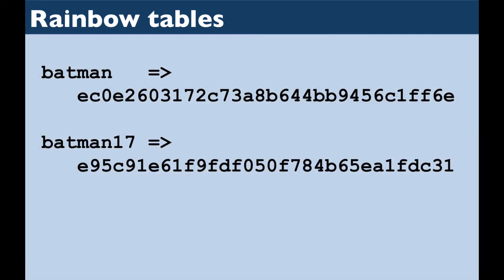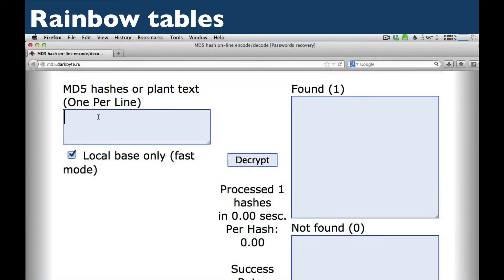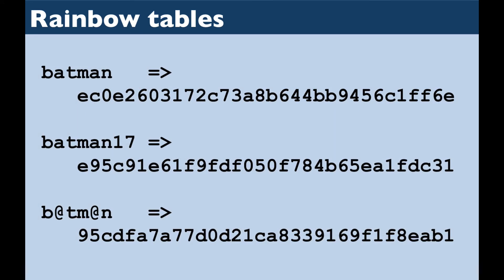I'll use my leet skills to create a hash for "Batman," where I've cleverly replaced the A's in the word Batman with at-signs. Let's try entering the hash for that. It got that one too! The reason that these passwords are unsafe is that they're too short and too simple. We need to create passwords that are memorable to us, but not guessable or even identifiable to others. Let's see how to do that.